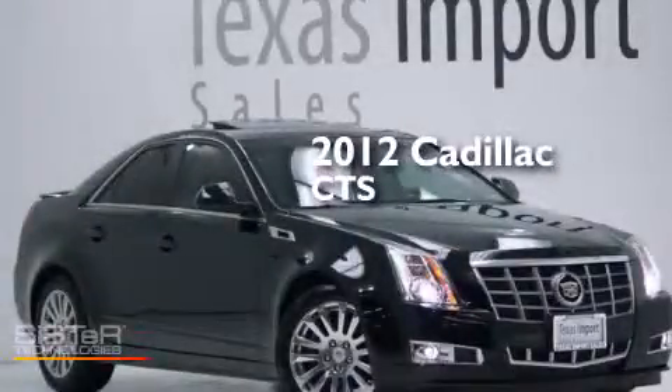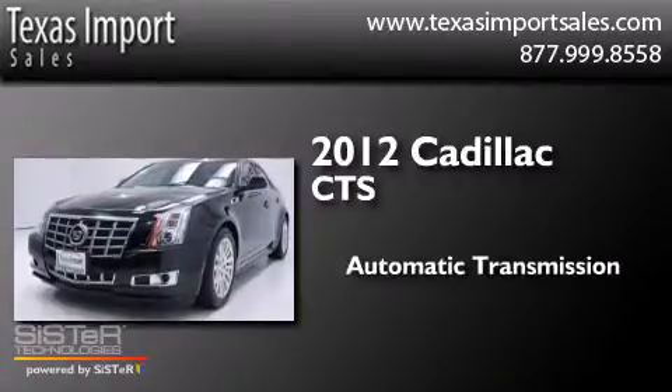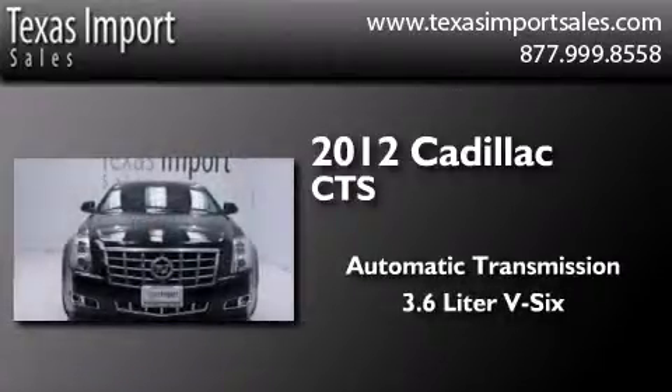This is a 2012 Cadillac CTS. This car has an automatic transmission and a 3.6 liter V6.